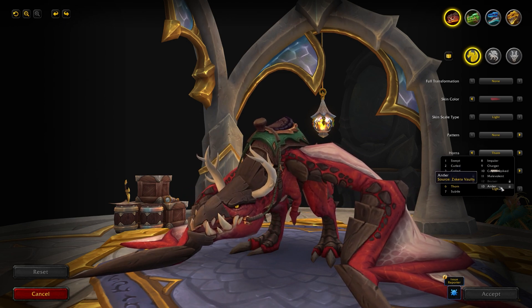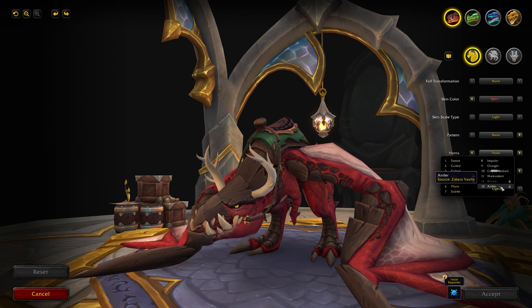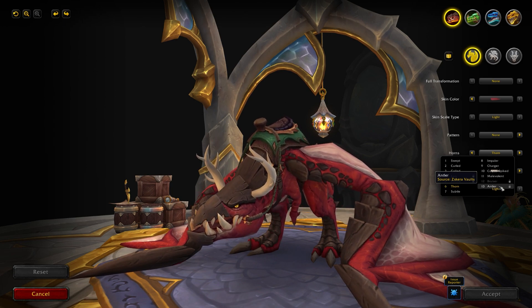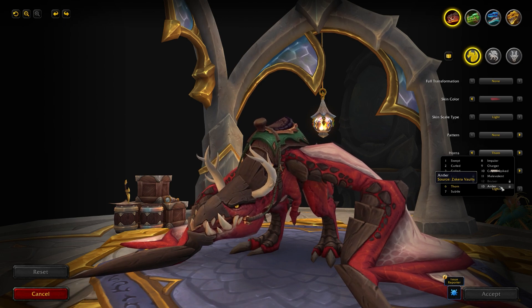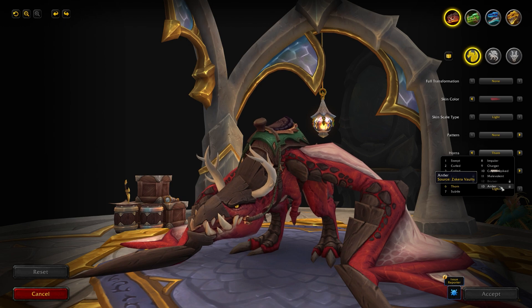Finally on the horns you have the Antlers. The Antler option was on the other drakes as well but is finally coming to the Renewed Proto-Drake. The source is the Scara Vaults, one of the new features of the Forbidden Reach. Hopefully it'll be behind one of those doors and you'll be able to get the Antler appearance for your Renewed Proto-Drake.